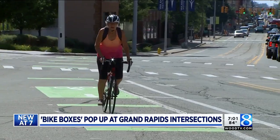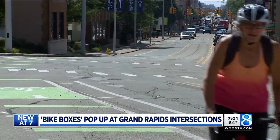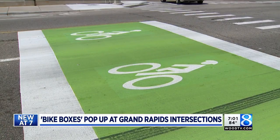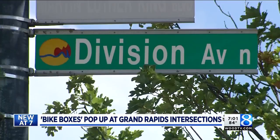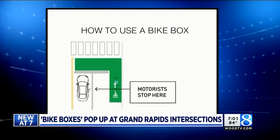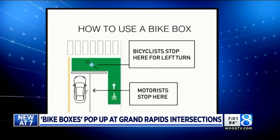Can we make the streets work for more people? It's a question city leaders have been asking for a long time now. Their newest answer: two green bike boxes on North Division at Lion and Pearl. Downtown GR Inc. and the city have teamed up on these, putting out a video to show how they work.